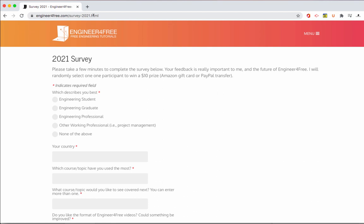I'm just looking for feedback and any way that I can improve the site. If you participate in the survey, I'm going to randomly select one of the entries to give out a $10 prize — that'll either be an Amazon gift card or PayPal transfer, whichever you prefer. I'll be doing the draw in a couple weeks just to give people time to fill out the survey.